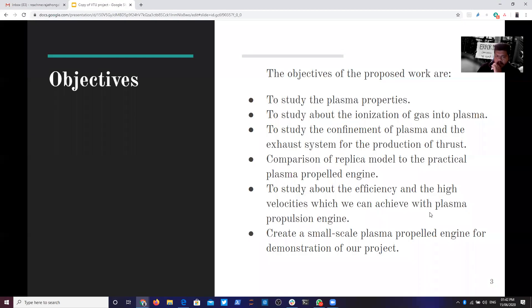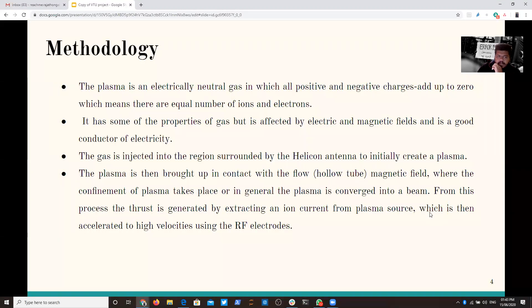The main objectives are: first, to study plasma properties and the basic principle of why we use plasma as a fuel. Next, to achieve plasma using air under Earth conditions, and using inert gases in a closed chamber in space. We'll also study the confinement of plasma — how to achieve thrust — and compare practical models, studying efficiency and how to achieve higher velocities with plasma propulsion engines alongside chemical engines.